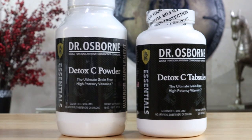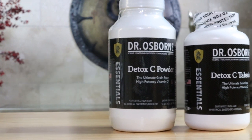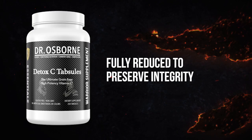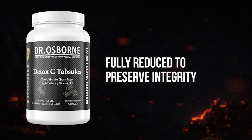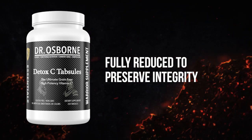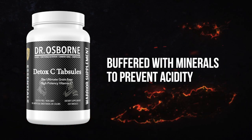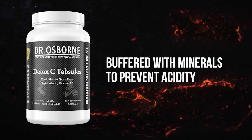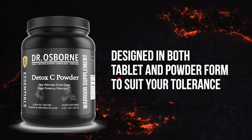This unique formula is pH balanced and grain free. Some of its unique features include: number one, it's fully reduced to preserve its integrity — meaning it is produced under a nitrogen blanket ensuring you get a vitamin C supplement that is not oxidized. Two, it's buffered with minerals to prevent acidity or upset your stomach. And three, it's designed in both tablet and powder form to suit your tolerance.